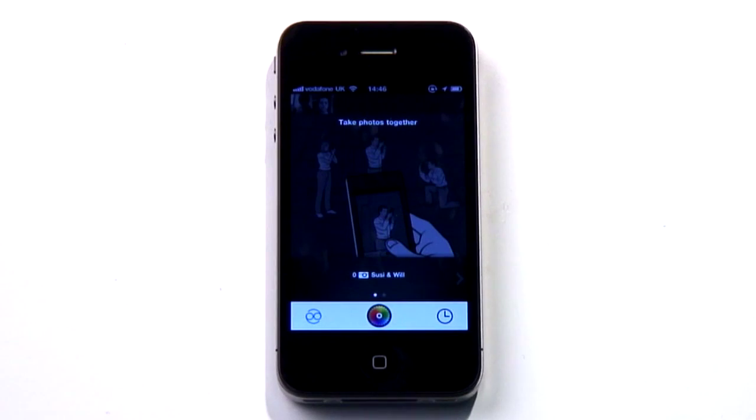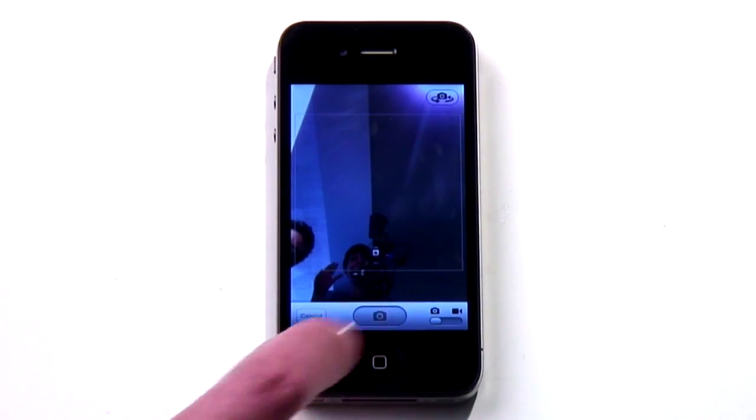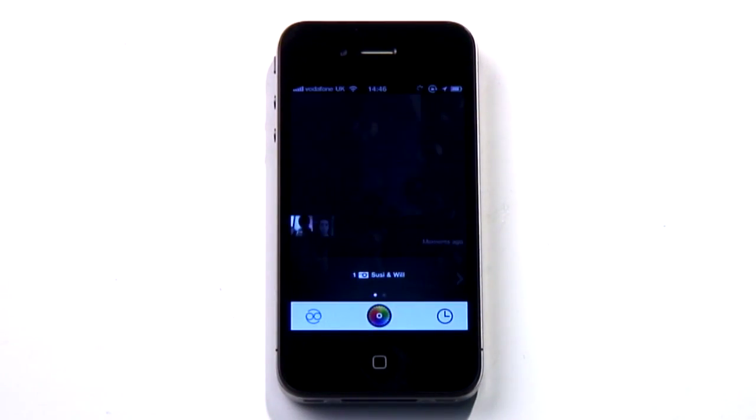And then there are apps like Colour. Colour is an application waiting for a problem. It's really nicely designed, and it fulfills its chosen remit well. It's just that that remit is very, very limited — and pretty stupid.